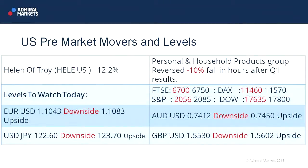Let's wrap up with the final slide — the US pre-market movers and some chart levels. I've just picked out one stock in terms of pre-market movers, and this was Helen of Troy, which moved sharply higher after hours on Friday, up around 12.2%. Having said that, it had fallen in hours by more than 10%, so after Q1 it was up. So it slumped in normal trading, rallied sharply after hours. It would be interesting to see how it performs in normal trading again this afternoon. It's sort of a mini Procter & Gamble or Unilever — a personal and household products group.